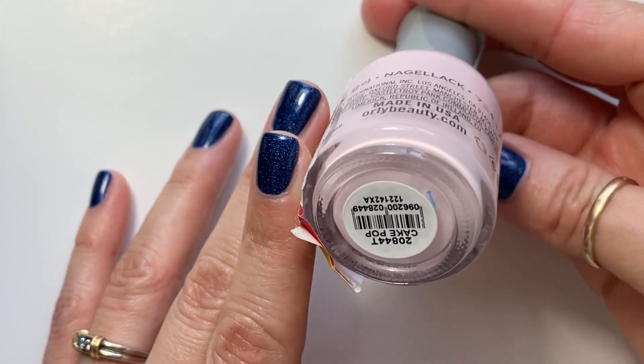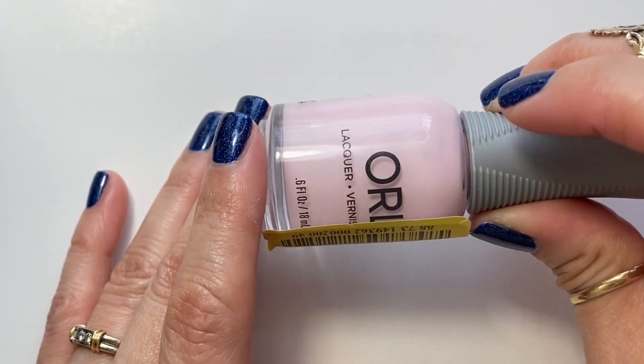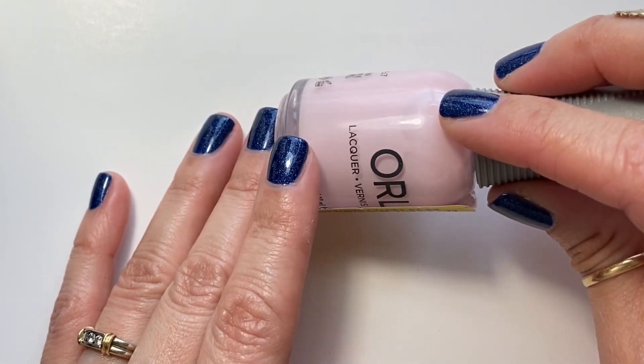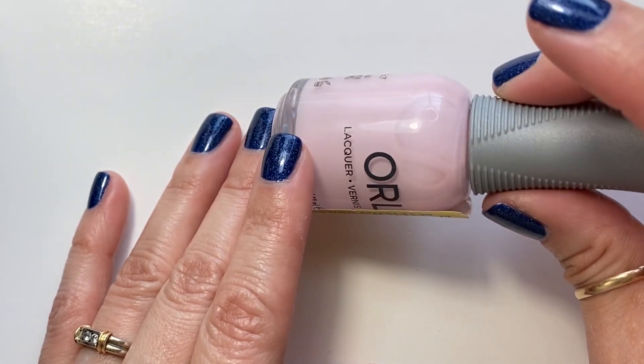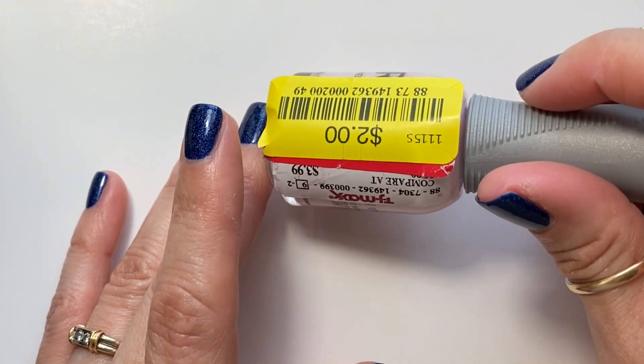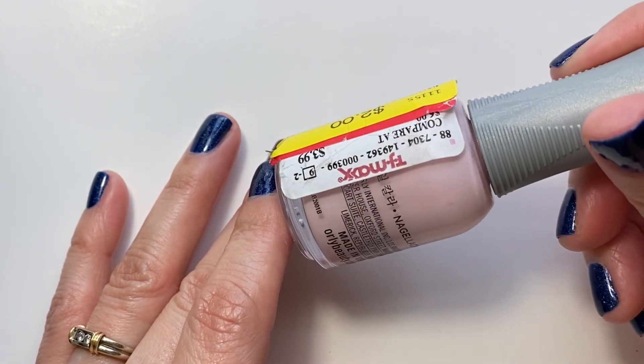This one is Cake Pop, and I do have this one already, but for two dollars I couldn't pass it up. I don't like pink polishes, but for some reason I loved this one on my nails, so I had to get a backup. For two bucks, ain't too bad. I found this one at TJ Maxx.